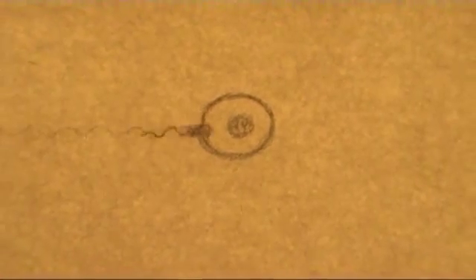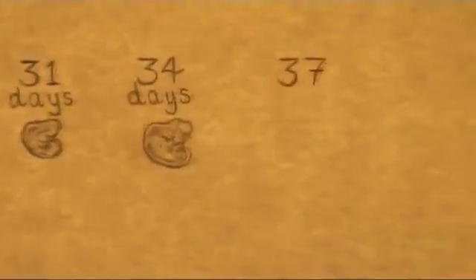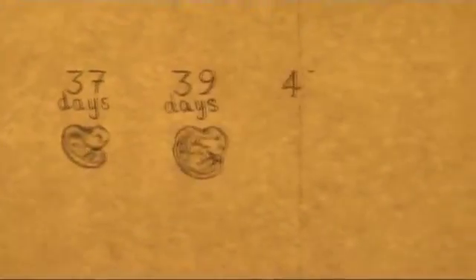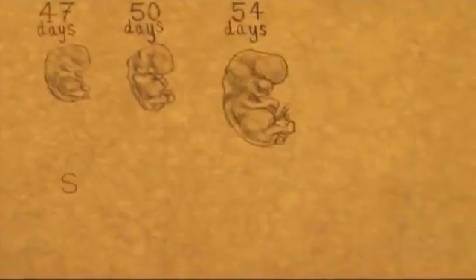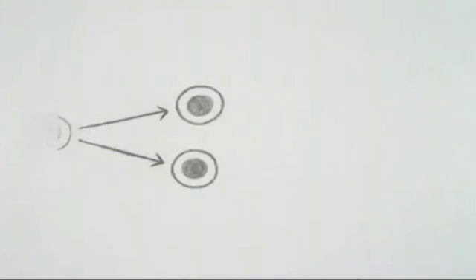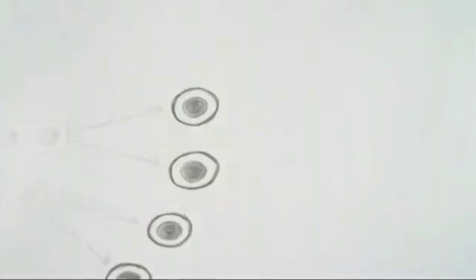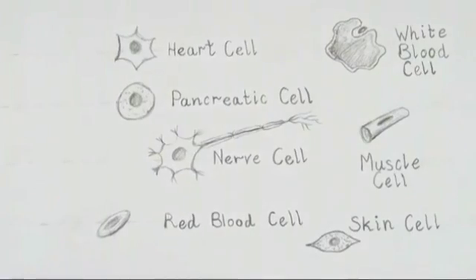Life begins with one cell, the fertilised egg. Throughout development, cells divide over and over again to produce the billions of cells that make up the body. At certain stages, most cells stop making copies of themselves and start to specialise. When we are fully formed, almost all of our cells are specialised.